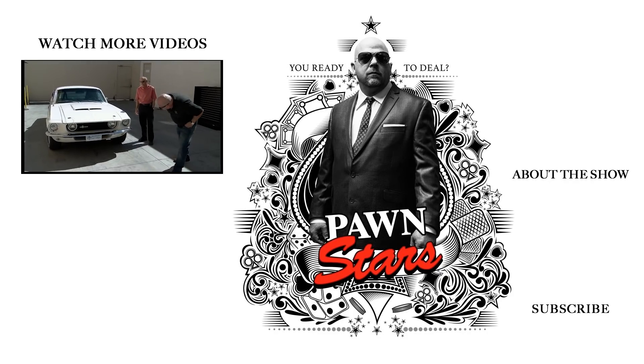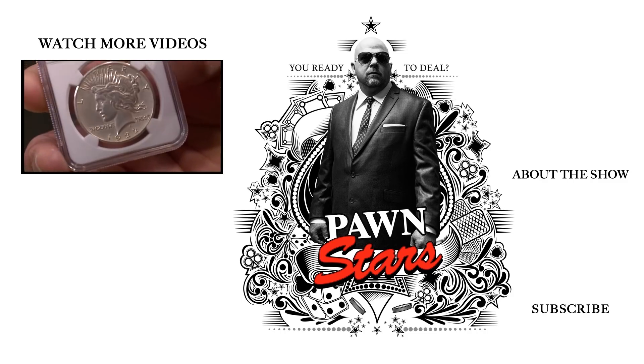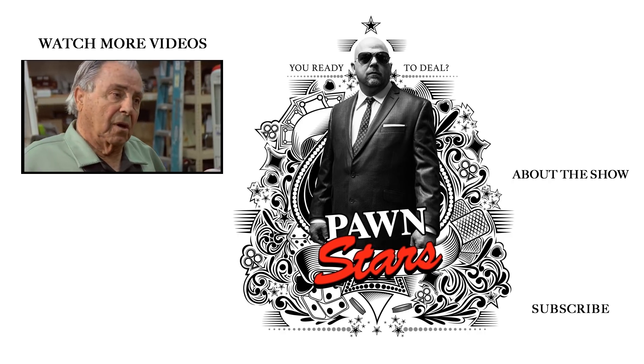Wow, this thing is nice. This is a casting out — this is like one of the holy grails of American coins. I'll do 95, and that's it. No, I don't think so. I think I'm going to take it home.